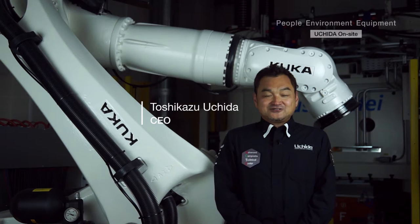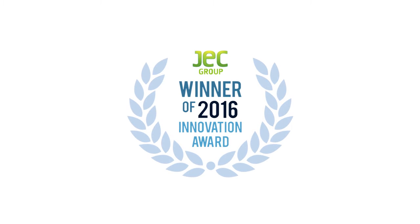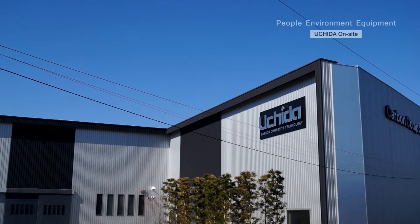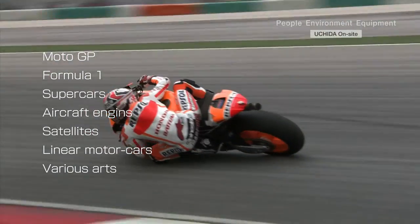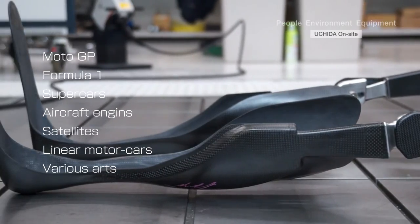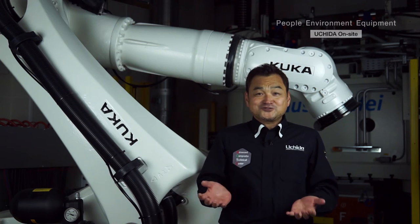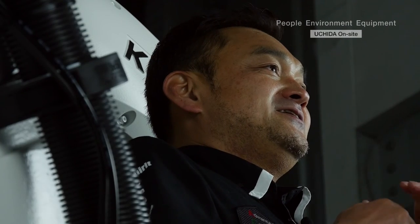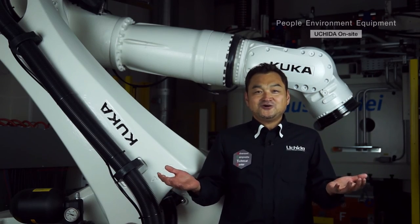Uchida possesses some of the best technologies that only a few have in this world. We are going to become the top entity in this niche market. We were also recently awarded the best company in the better living category at JEC World 2016. It all started 48 years ago as a mannequin manufacturer. Today, we supply our composite creations to MotoGP, Formula One, supercars, aircraft engines, satellites, and linear motor cars. We are also involved in various arts, where CFRP is used to create masterpieces. The autoclave has enabled myself to acquire a PhD in the study of quantification of molding. We as a company strive to pursue higher levels of composite material technology, as well as develop new ideas and products that will help this world we live in today.